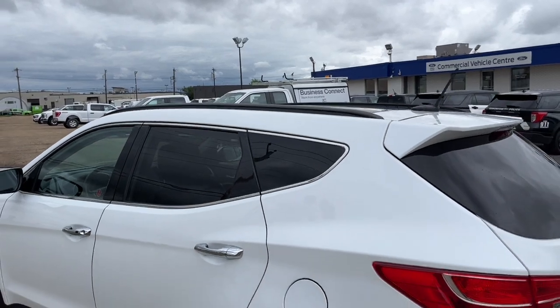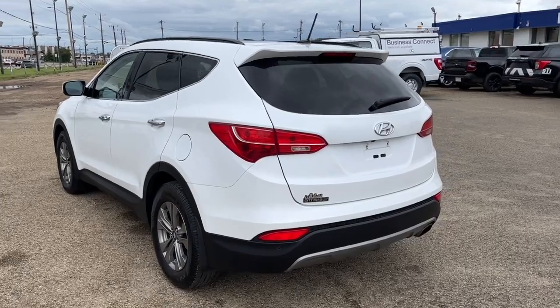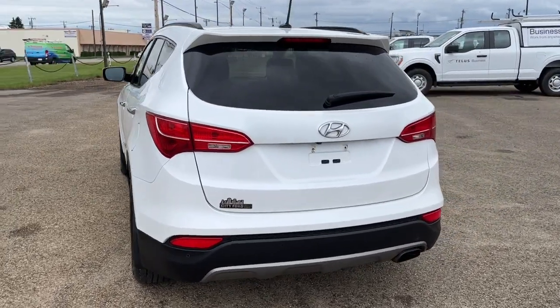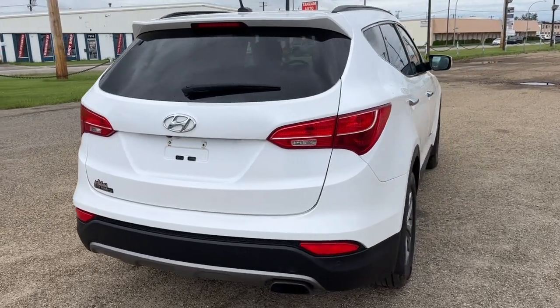We have some black roof rails up top. The Santa Fe comes in Frost White Pearl and it has the premium package. Coming around to the back, we have a reverse camera with sensors and also a power liftgate.